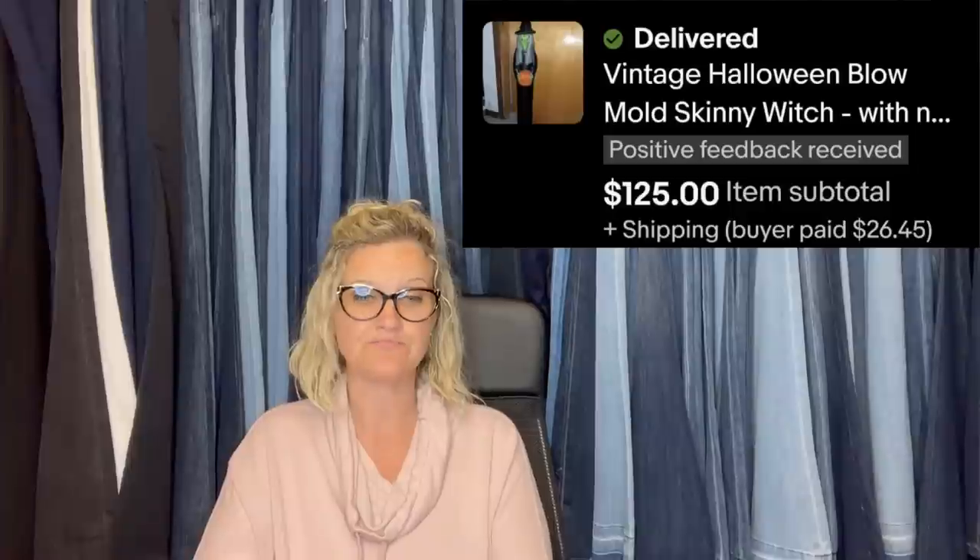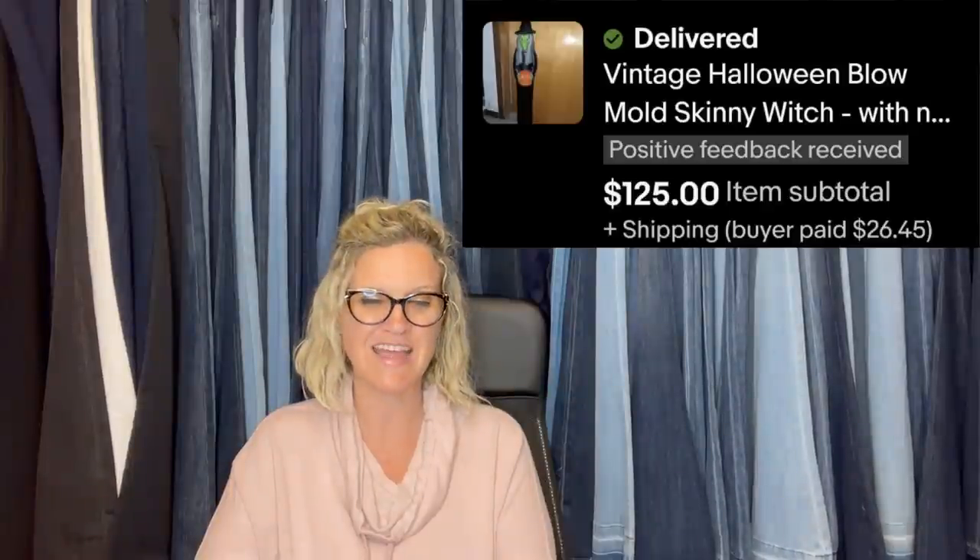Hi Courtney. I bought this skinny witch blow mold with no light hookup for a dollar at a garage sale. When I looked up comps, I couldn't believe it. I listed mine around $150 to $160. Within minutes I had multiple views on both Mercari and eBay. I had an offer of $125 on eBay and I took it. Thank you for all the videos — I truly have learned so much. My family is amazed at everything I have sold in six short months. She decided to take the eBay offer.